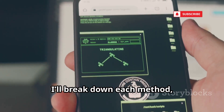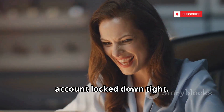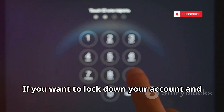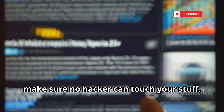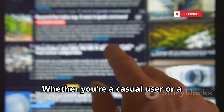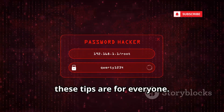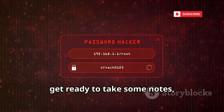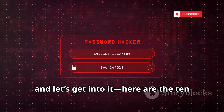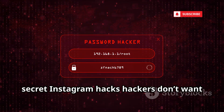I'll break down each method, show you what to watch out for, and give you practical tips to keep your account locked down tight. If you want to lock down your account and make sure no hacker can touch your stuff, you're in the right place. Whether you're a casual user or a full-time influencer, these tips are for everyone. So grab your phone, get ready to take some notes, and let's get into it. Here are the 10 secret Instagram hacks hackers don't want you to know.